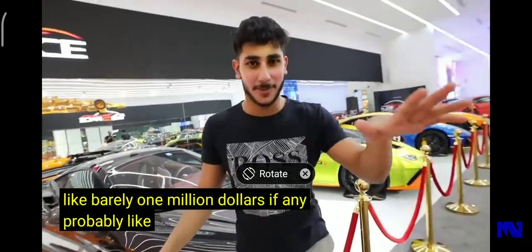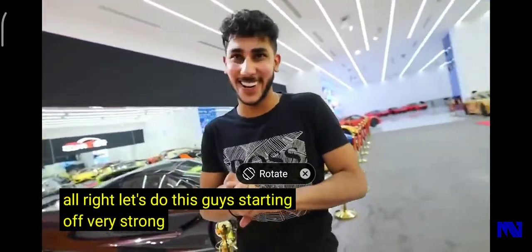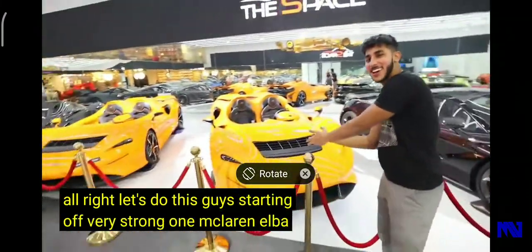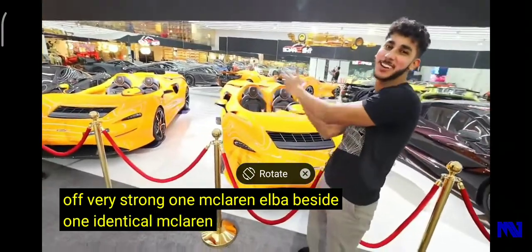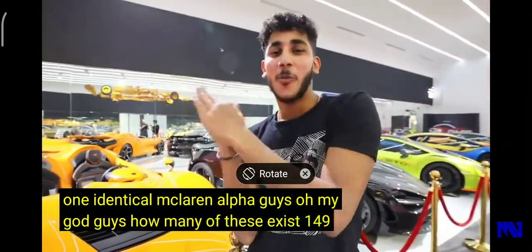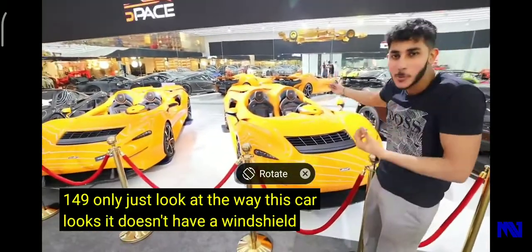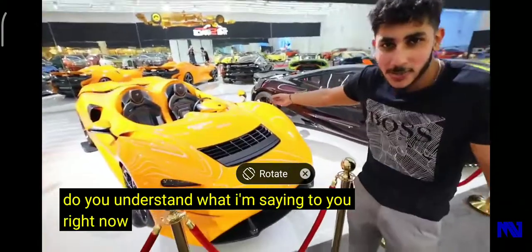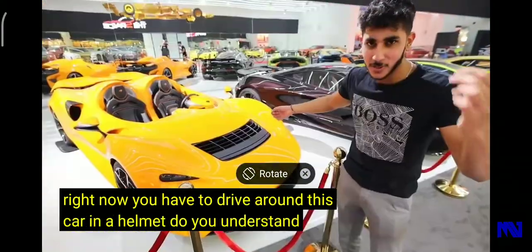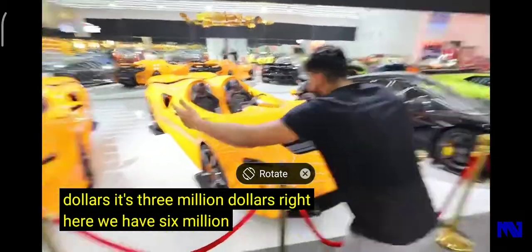Starting off strong — one McLaren Elva beside one identical McLaren Elva. Only 149 of these exist in the world. Just look at the way this car looks — it doesn't even have a windshield. You have to drive this car wearing a helmet. Each one is three million dollars, so we're looking at six million dollars sitting right here in these two cars.